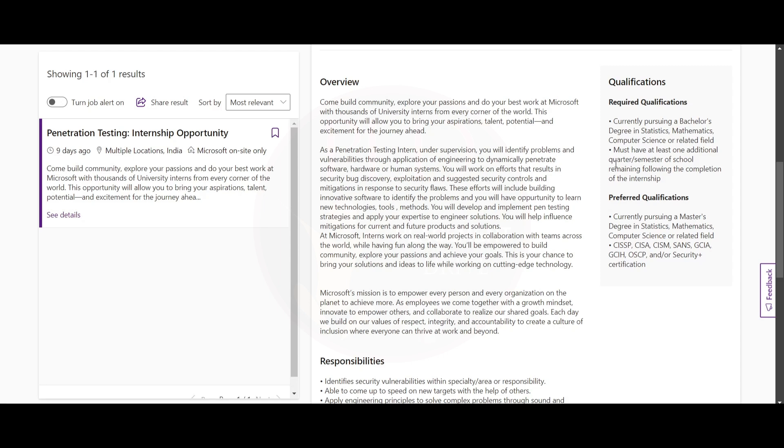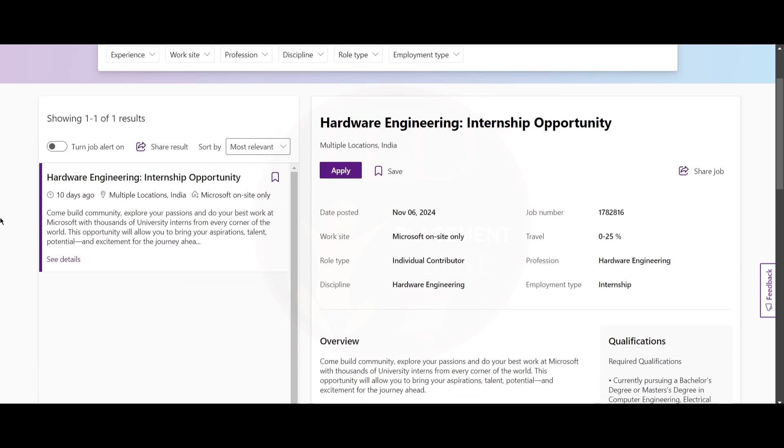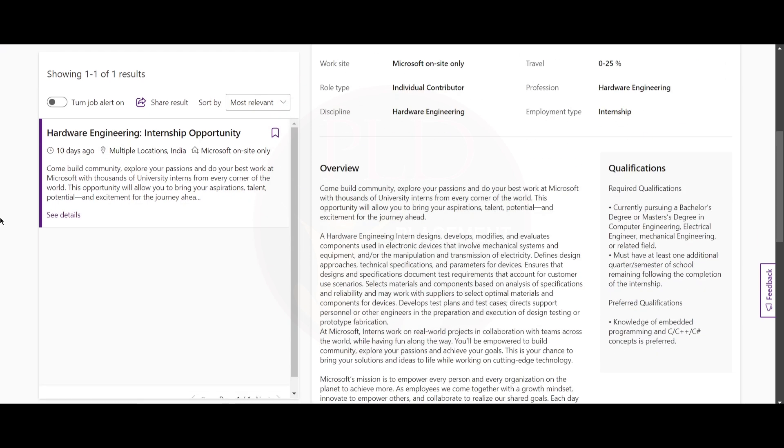The third internship is the Hardware Engineering internship. The location is multiple locations, same as the previous roles. The required qualification is that you need to be currently pursuing a bachelor's degree or master's degree in computer engineering or electrical engineering.